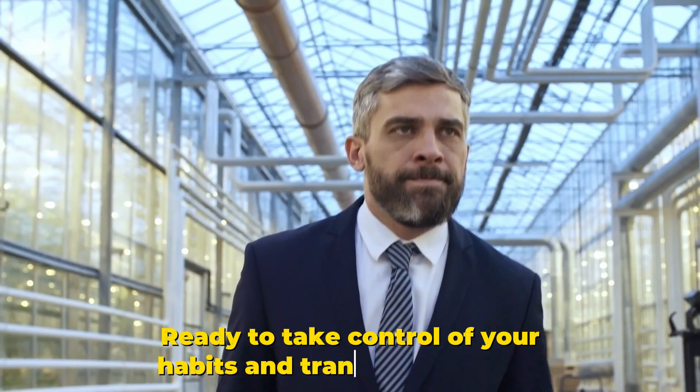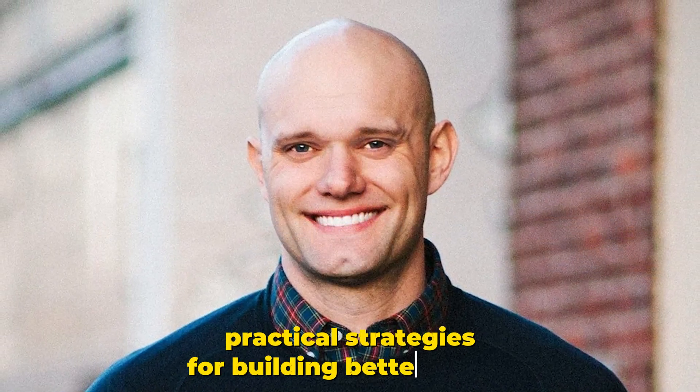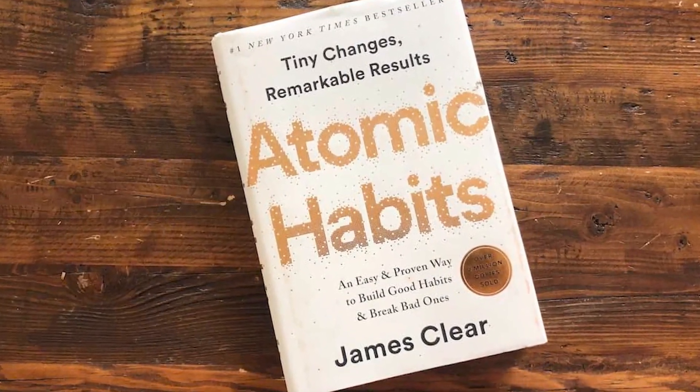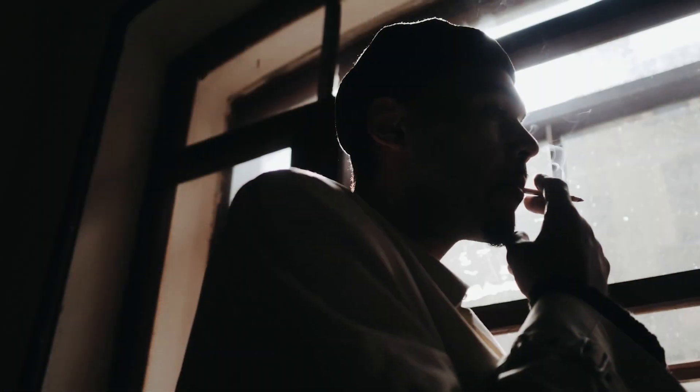Ready to take control of your habits and transform your life? In Chapter 3 of Atomic Habits, James Clear shares practical strategies for building better habits. Let's dive in. For those of you who are new here, Atomic Habits is a best-selling book by James Clear that provides practical strategies for building good habits and breaking bad ones.